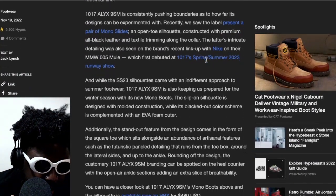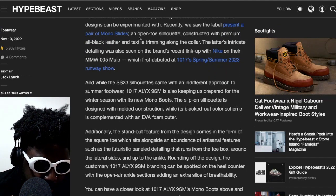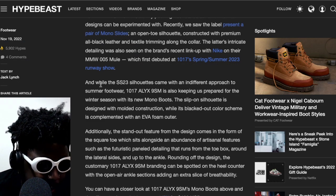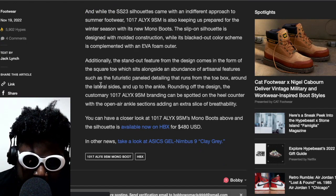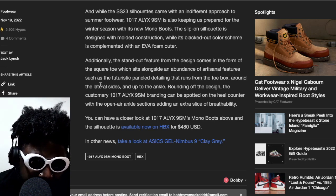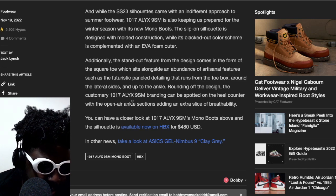The text from Hypebeast says they're pushing boundaries between two labels, presenting a pair of mono slides — an open-toe silhouette and construction with a premium all-leather upper. The Spring '23 silhouette came with a different approach, and the slip-on silhouette is designed with molded construction while this blacked-out color scheme is complemented with an EVA foam outer. The standout design feature comes in the form of a square toe.